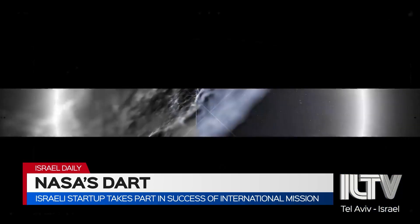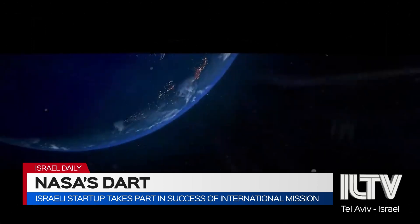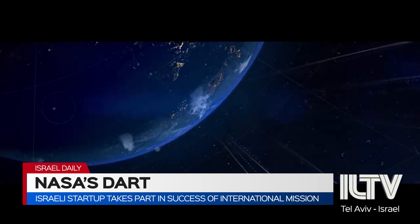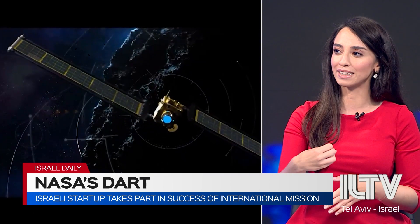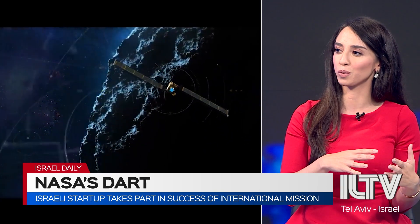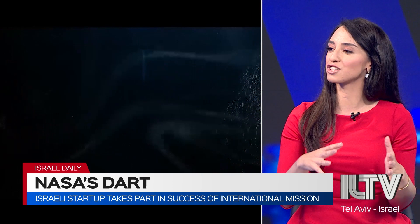This specific asteroid posed no real actual threat to Earth — this was merely a test in space. But it tested how a spacecraft could hit an asteroid and deflect it off of its orbit and slow its orbital speed, using momentum to slow it down.